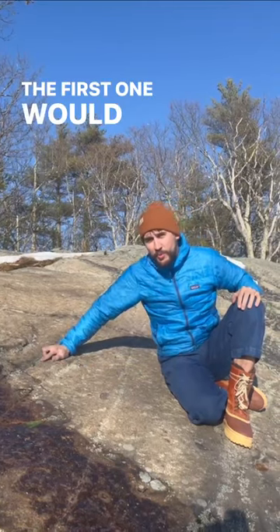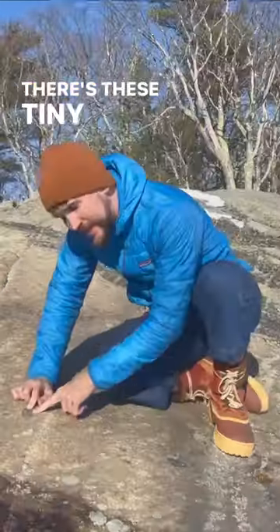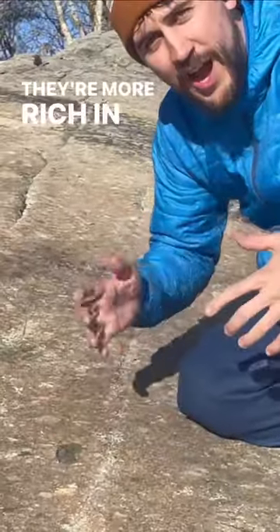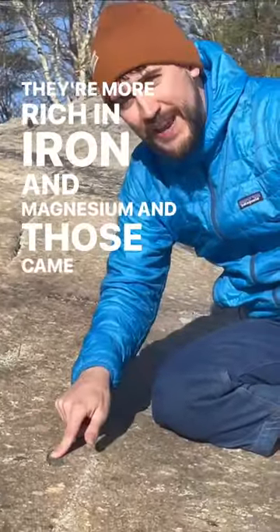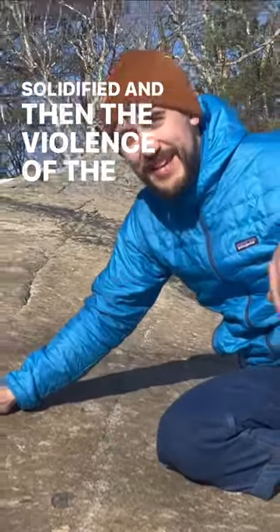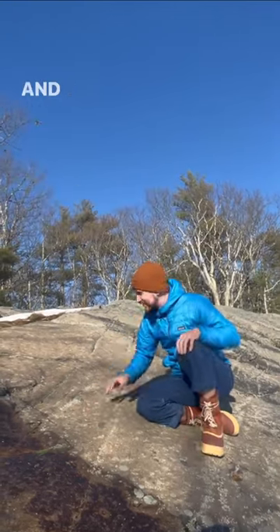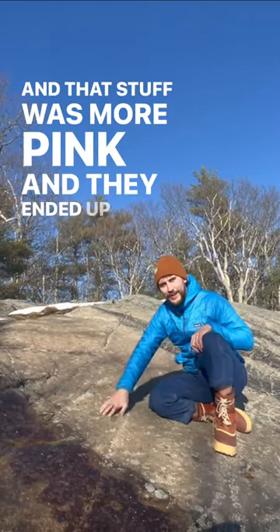The first one would be more basaltic. Come check out these little inclusions — there are these tiny black rocks. They're more rich in iron and magnesium and those came first, solidified, and then the violence of the second volcanic episode ripped up part of the chamber including these rocks. That stuff was more pink and they ended up getting frozen inside.